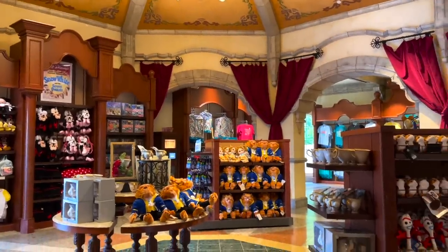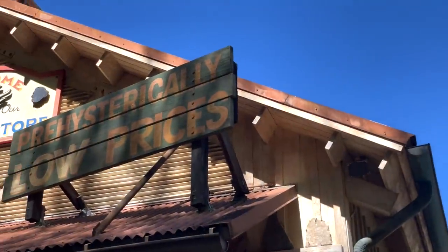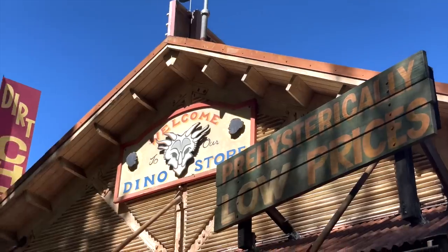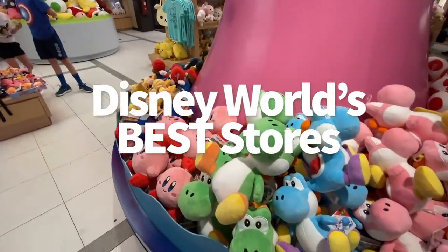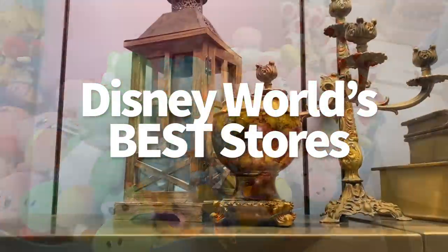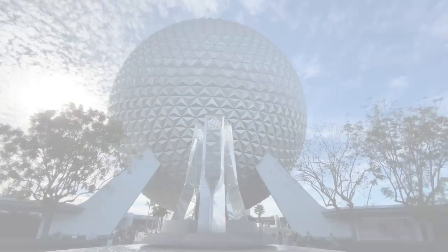Even if you have a tight budget when it comes to souvenirs, these Disney World gift shops are so much more than just their merchandise. The unique theming and storytelling behind these stores make the shopping experience feel like a whole other Disney attraction. So let's talk about a few of my personal favorites and your personal favorites that I have to hit up every time I go to Disney World, even if I don't spend a cent while browsing. Let's get started.